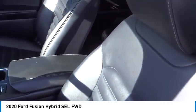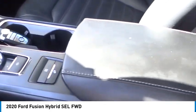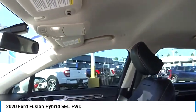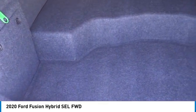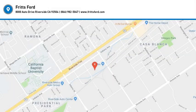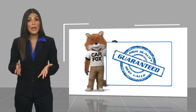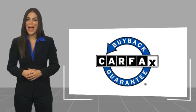Rear window defroster. Is love at first sight really possible? Let us know when you stop in. This is a one-owner vehicle with a Carfax vehicle history report. Be sure to find a complimentary copy of this report online or contact the dealership. This vehicle qualifies for the Carfax Buyback Guarantee.